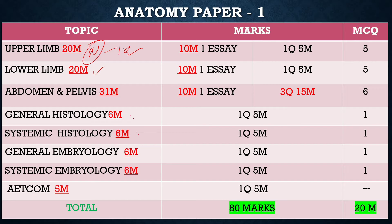For the lower limb, important topics include femoral triangle, hip joint, gluteus maximus muscle and related structures, sciatic nerve, arches of foot, venous drainage of the lower limb including the great saphenous vein, and the knee joint. Sometimes two topics can be asked together as one 10-mark question.